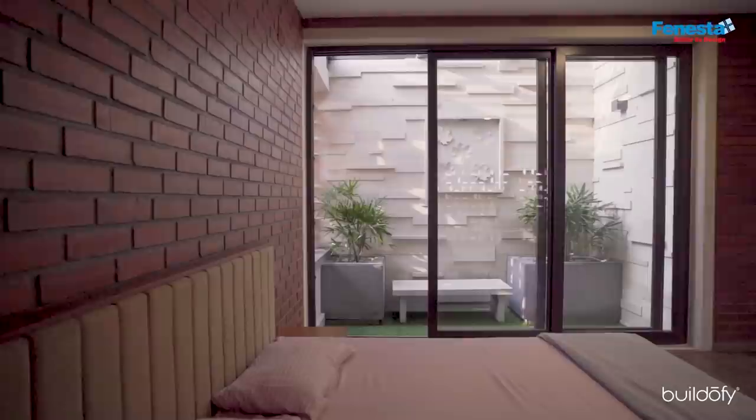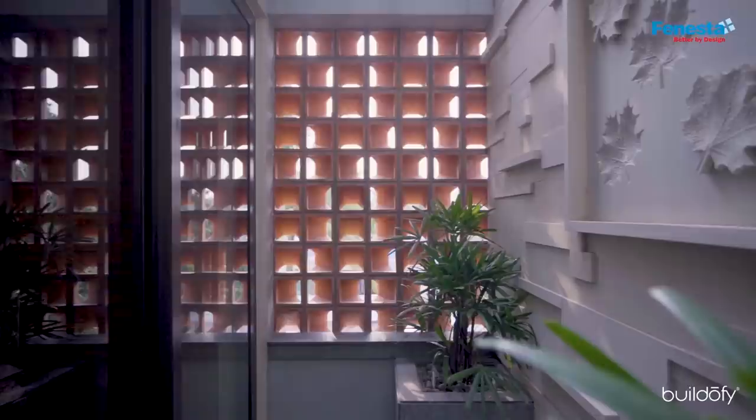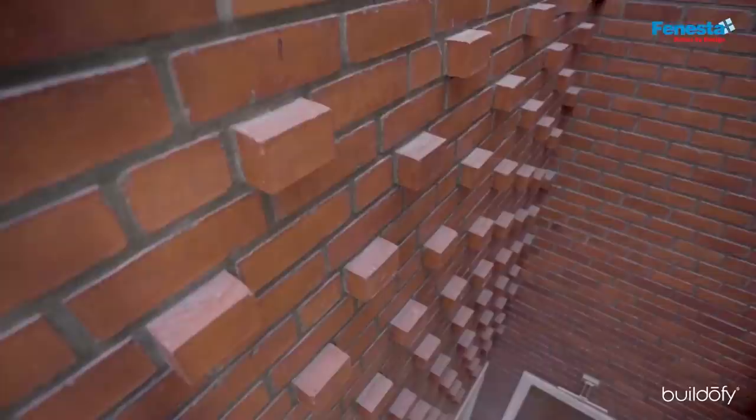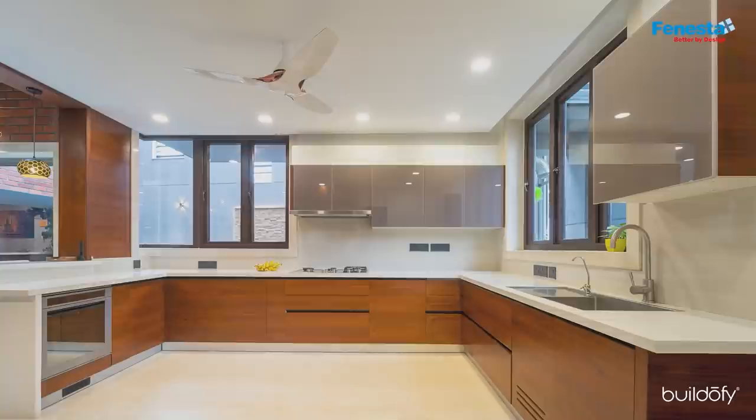Mr. Vinod felt brick all over the house wouldn't be appropriate. So the courtyard in the master bedroom contains beautiful stones done in an artistic manner, giving the solace he was looking for in the master bedroom.